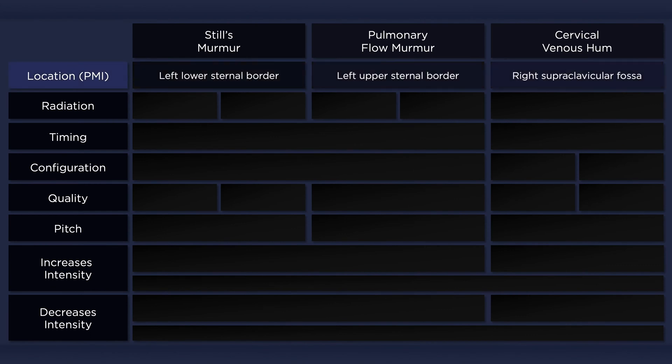Still's murmur is usually best heard at the lower left sternal border. However, this is not always the case. In some patients, the point of maximal intensity may be closer to the area where the pulmonary flow murmur is best heard. The cervical venous hum is the only innocent murmur that may be best heard above the clavicles.